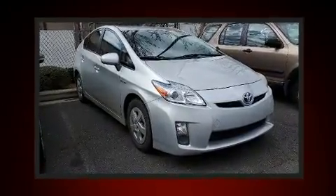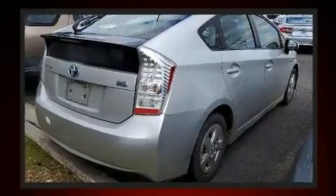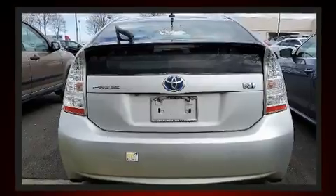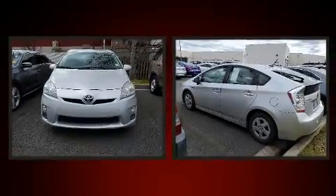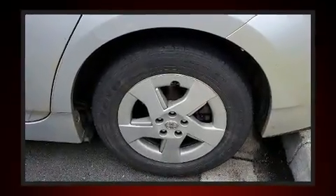Toyota also prioritized safety and security by including dual front impact airbags, head curtain airbags, traction control, brake assist, anti-whiplash front head restraints, ignition disabling, and four-wheel disc brakes with ABS. For added security, dynamic stability control supplements the drivetrain.